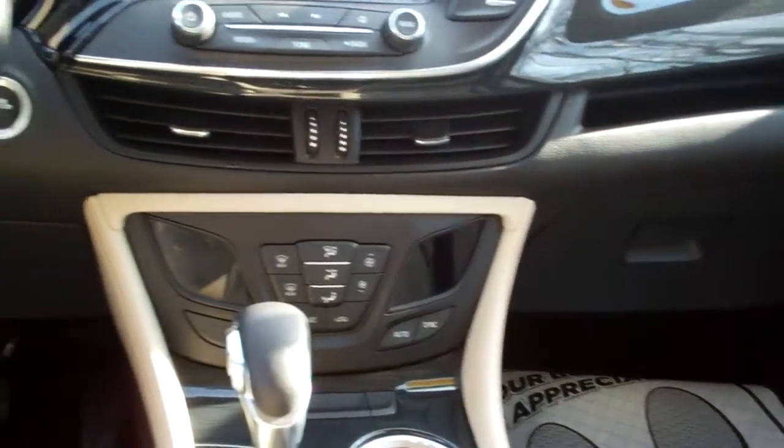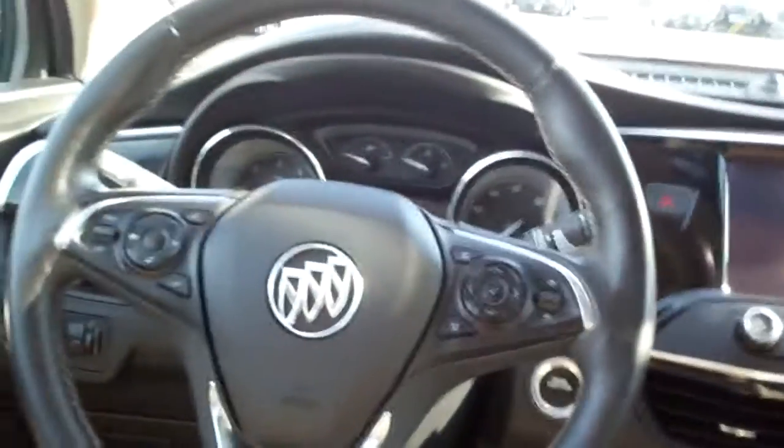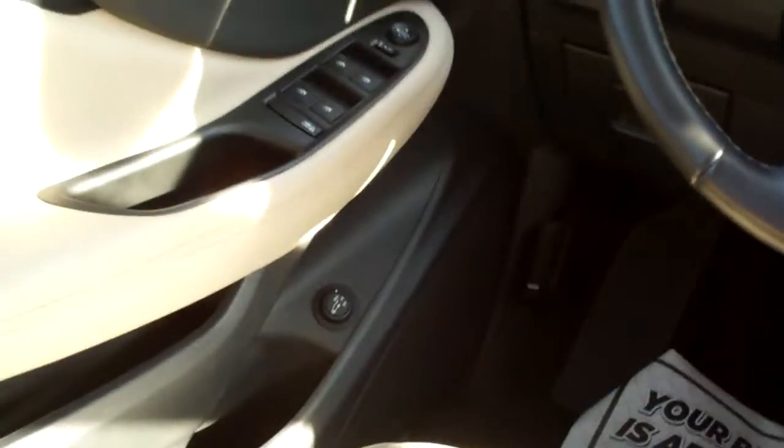Your backup camera shows up there, auto-shift, dual automatic climate control, heated front seats also, cup holders, radio and cruise control on the steering wheel along with menu, and heated steering wheel, and Bluetooth. Power windows, door locks, mirrors.